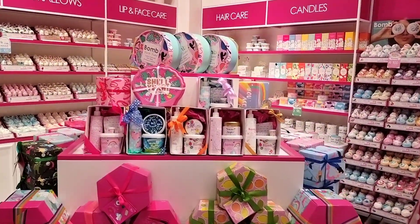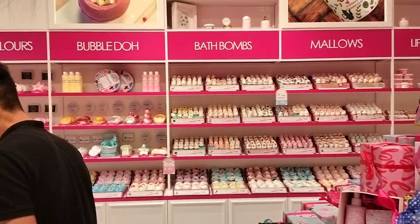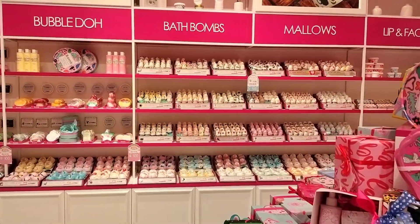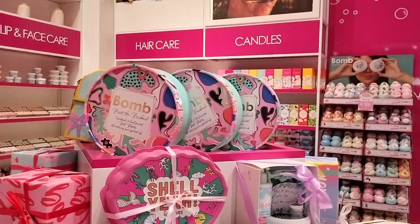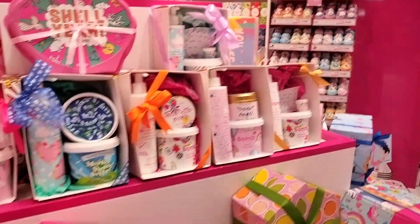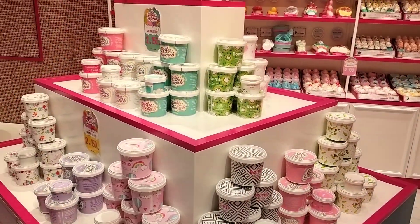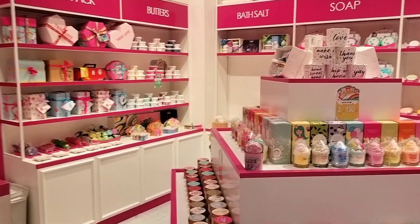They have bubble dough, watercolors, bath bombs, mellows, lip and face care, hair care, and candles. It is a must-visit counter or outlet at the Dubai Mall. I just love the Bomb Cosmetics — it is a UK brand.